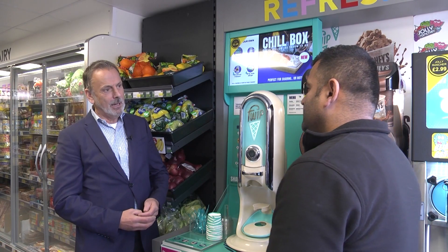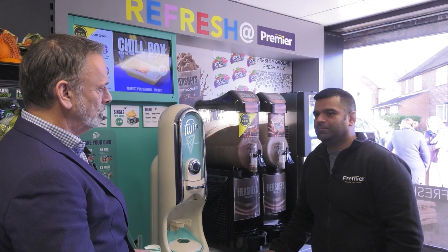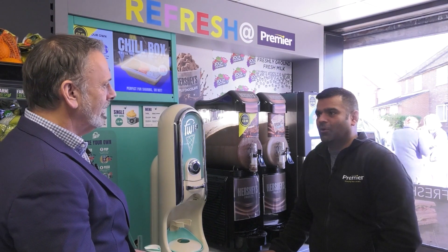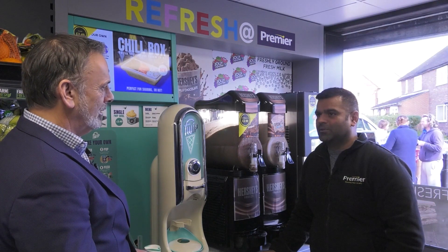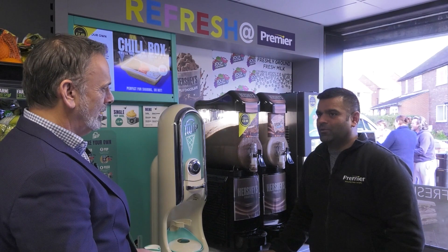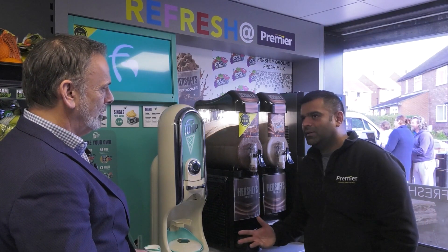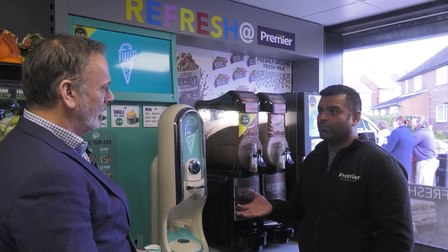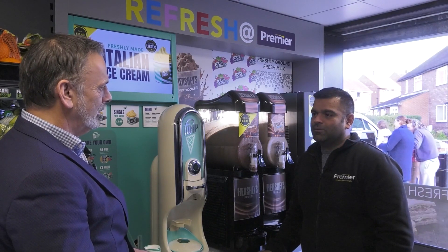So how have you found the promotions Stephen? Brilliant. When I fill them up they're gone within the next day, so I've got to restock them literally twice a day sometimes because they have really good deals on. You've got buy one get one free, and deals like the Ben and Jerry's at £4.50 — absolutely excellent, everyone loves them.